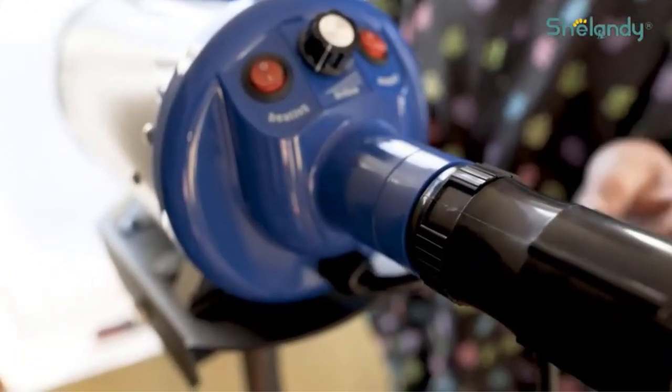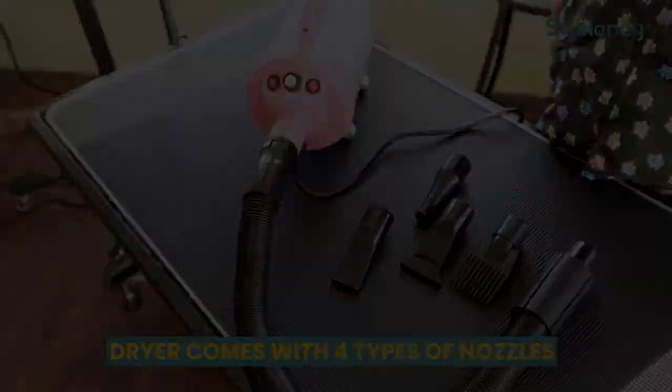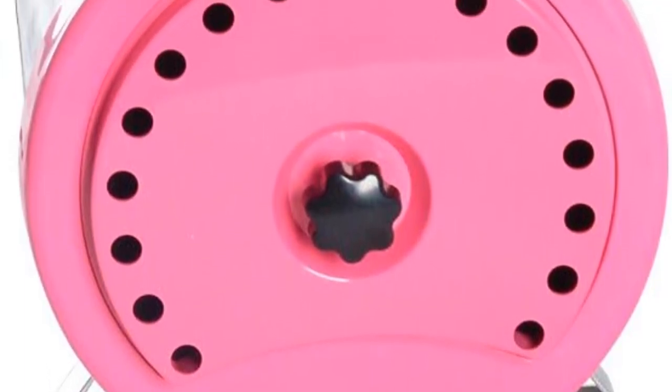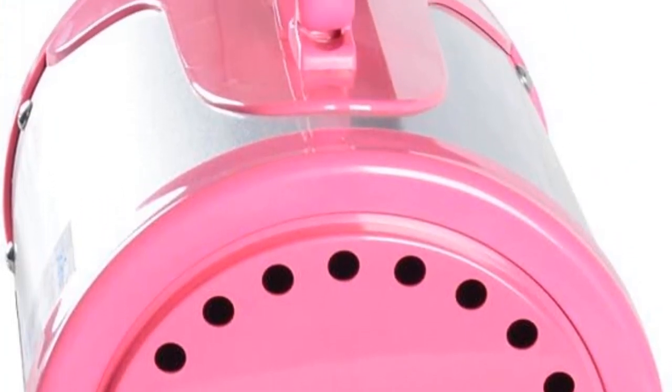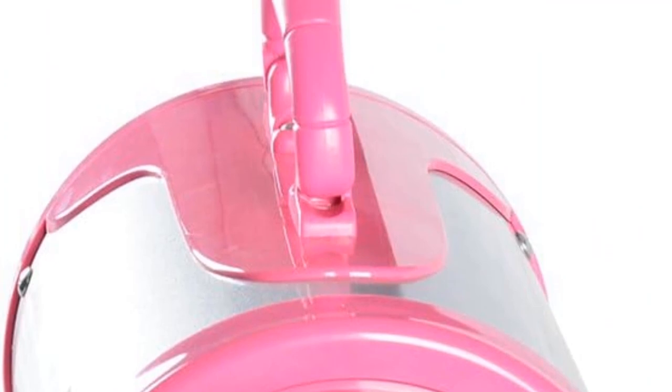The grooming partner offers variable airflow options, ranging from 65 miles per hour to 135 miles per hour. This flexibility allows users to customize the airflow to the specific requirements of their pets, ensuring a comfortable and stress-free grooming experience.